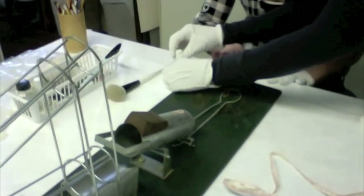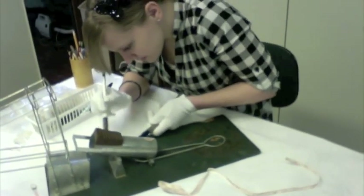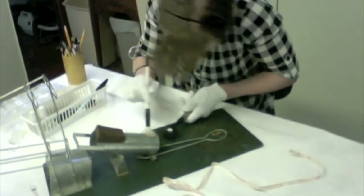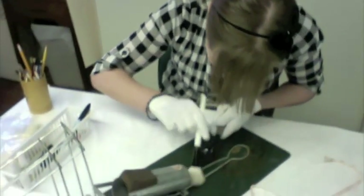After we've decided to take an object in, we have to first make it legally ours, and that requires us to have a lot of different forms signed. We have to have a certificate of gift. A thank you letter goes out and it gets assigned a number.